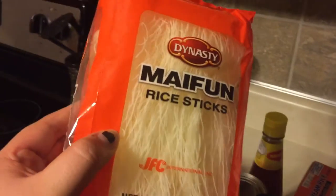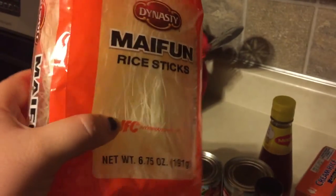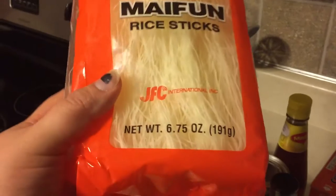I grabbed these rice sticks pasta — I want to try to make an Asian stir fry with these, and they are gluten-free. That's everything I got at Publix. When I go to Trader Joe's and Costco I will be sure to film a haul. Thank you guys so much for watching, and I will talk to you guys tomorrow — bye guys!